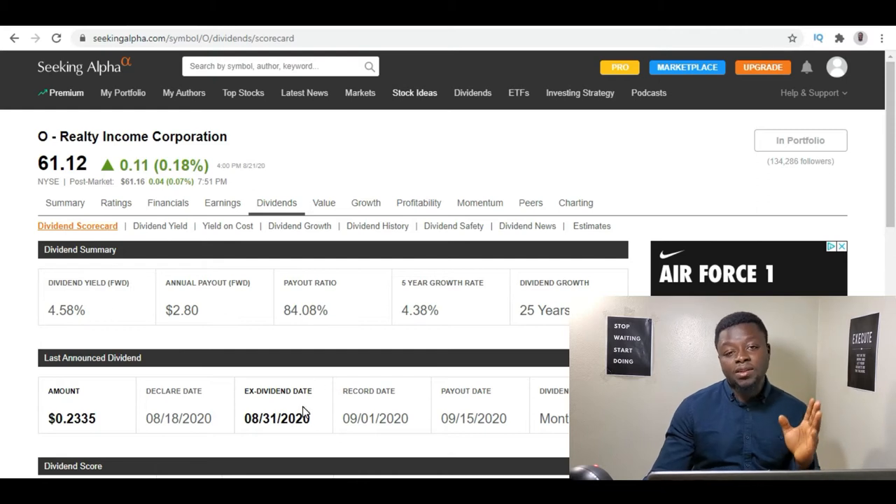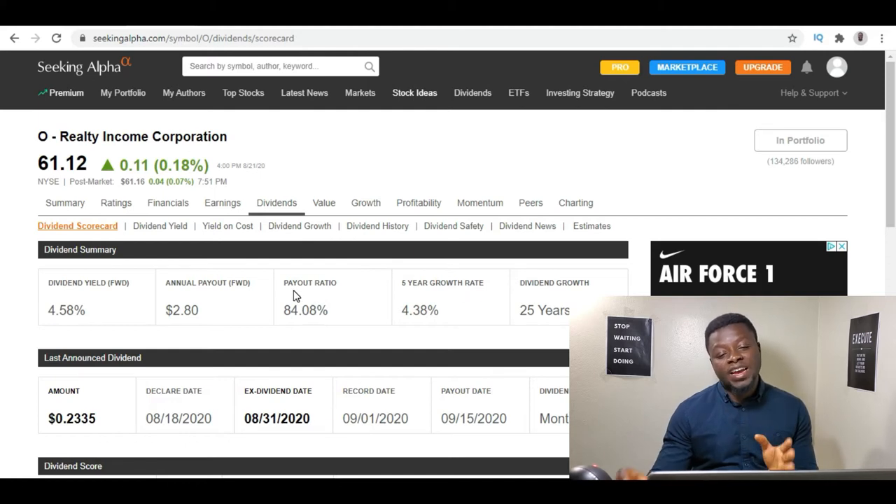The reason you want to get it this week is because their next dividend date is coming up — August 31st, 2020. If you look at their payout ratio it is 84.08%, which is really good for a REIT. For REITs, because of tax reasons, their payout ratio is usually higher than 60%. Their five-year dividend growth rate has been 4.38%, and they've been growing their dividends for the past 25 years, which is great.